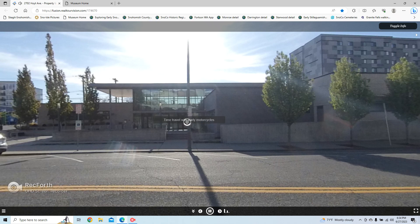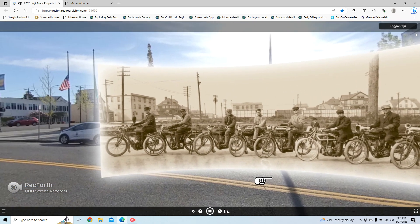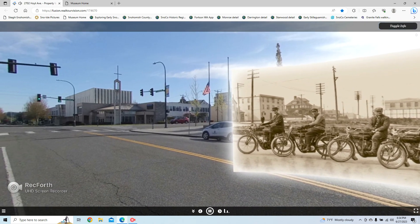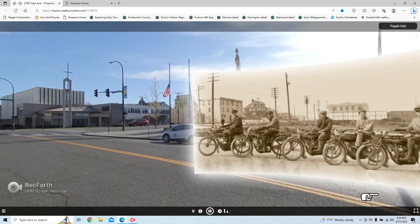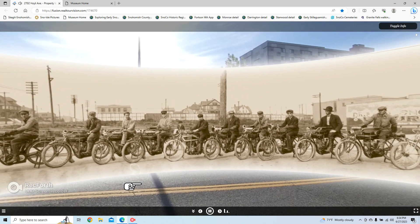Looking in the opposite direction, you can see how buildings have obscured the view to the west. Scroll across this 1914 motorcycle picture — remember the empty block to the west? You can see all the way to Colby Avenue, the interurban station, and the houses on Colby.